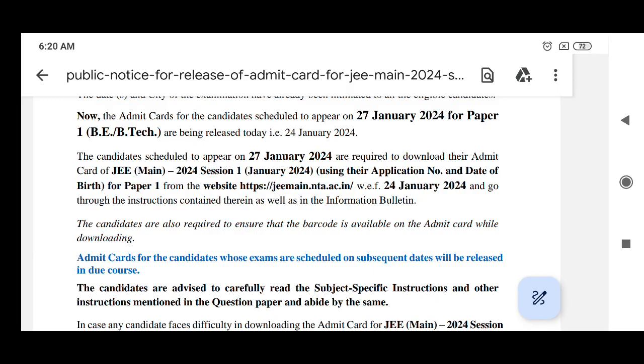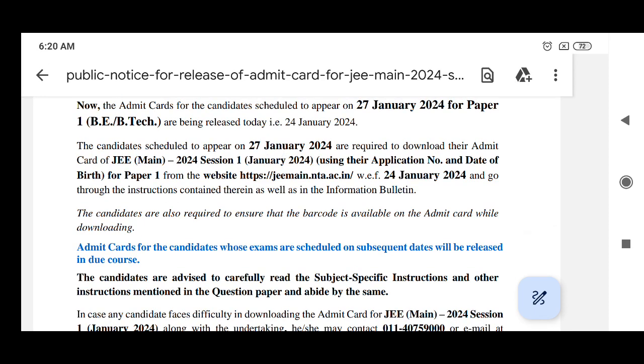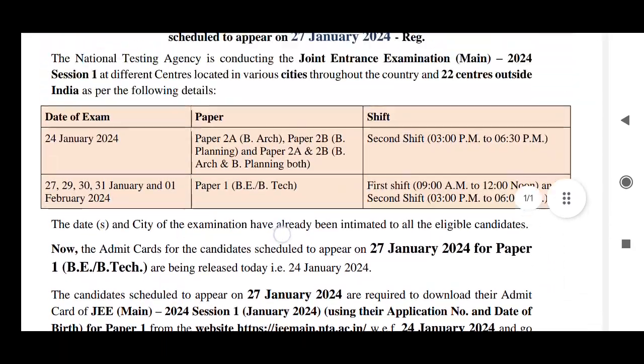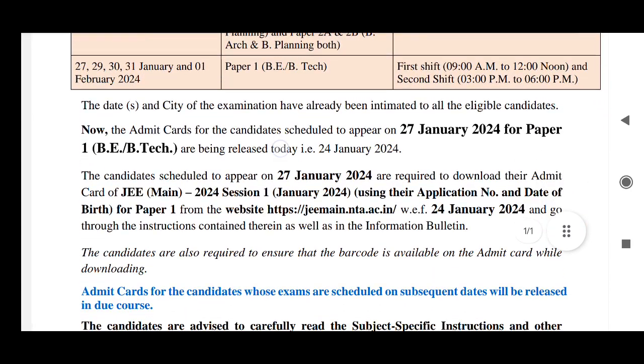Hi students, welcome to the Witchcam YouTube channel. We are waiting for the admit cards for JEE Mains, especially for the engineering stream. They have released the admit card, but not for everybody — they are releasing it day-wise. For the 20th, this date has been released. See here, this is the latest notification from the NTA.